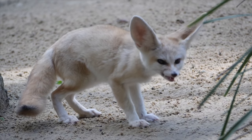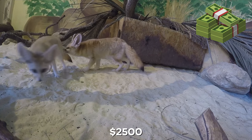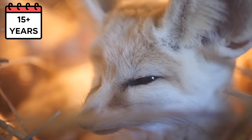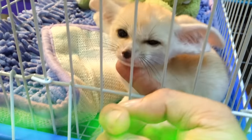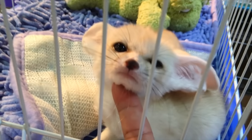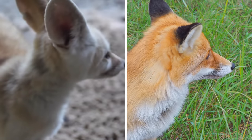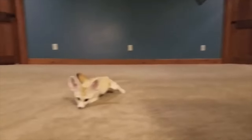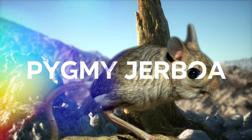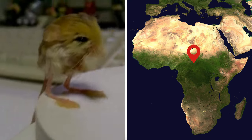They have the independence of a cat but the loyalty and playfulness of a dog. Fennec foxes typically sell for about $2,500. They are legal to own in almost any country and live for 15 years or more. Fennec foxes also do not have a musk gland, which means that unlike regular foxes, they don't smell bad at all. Just make sure these playful animals have enough room to run around.